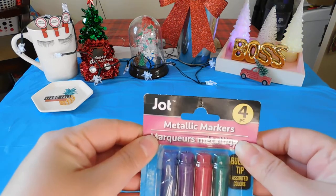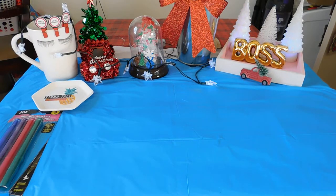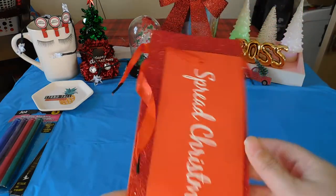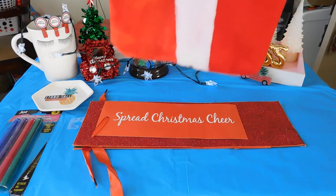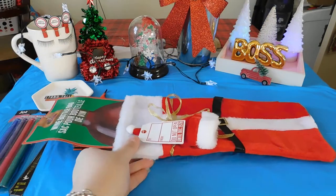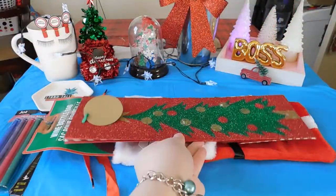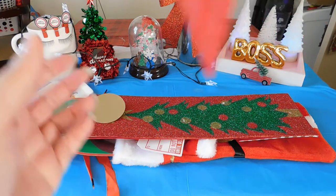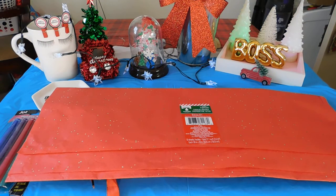I picked up a four-piece set of metallic markers from Jot. I also picked up a glitter gift bag that says 'spread Christmas cheer,' another wine bottle bag with the Christmas hat, a Christmas tree bag, some red glitter tissue paper, and tissue paper with the red truck and Santa.